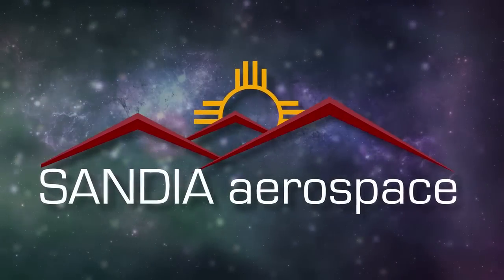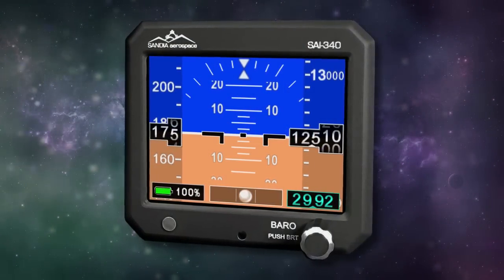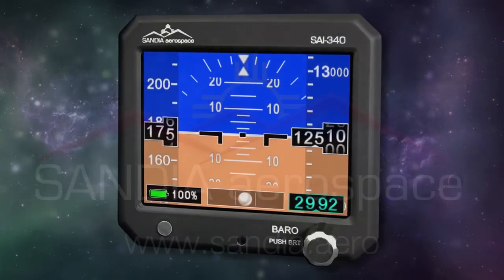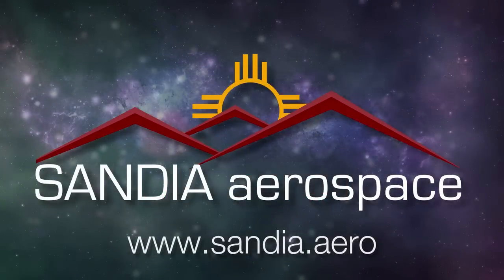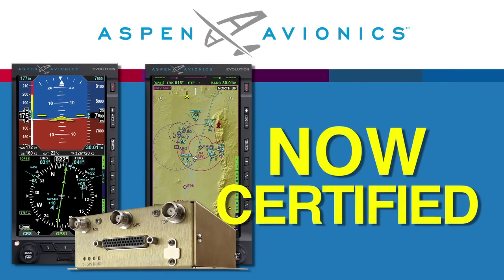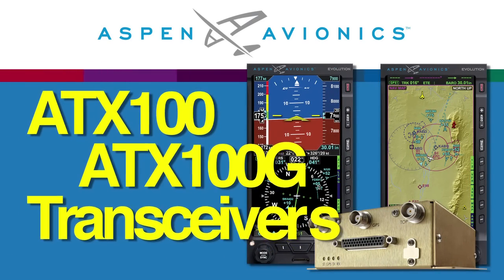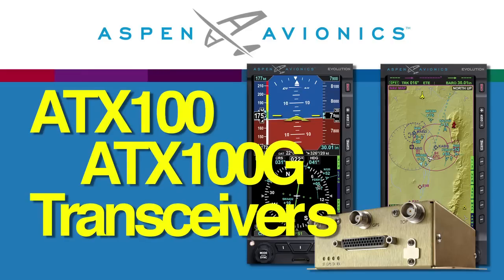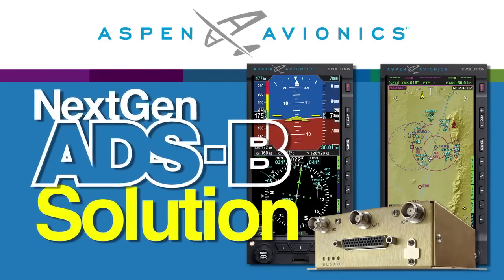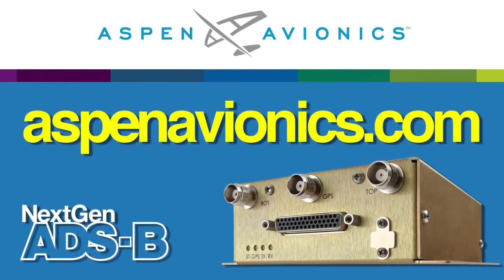Sandia introduces the new SAI-340 Quattro TSO airspeed, attitude, altitude, and slip indicator with integral backup battery. Safety never looked so good. See it now at www.sandia.aero. Now certified, Aspen Avionics single-band ADS-B ATX100 and ATX100G transceivers are the next-gen ADS-B solution that provides the features pilots need while keeping flyaway costs low. Check it out now at AspenAvionics.com.